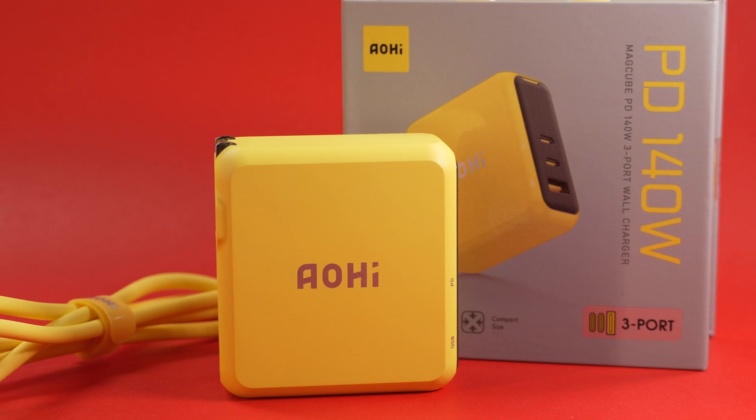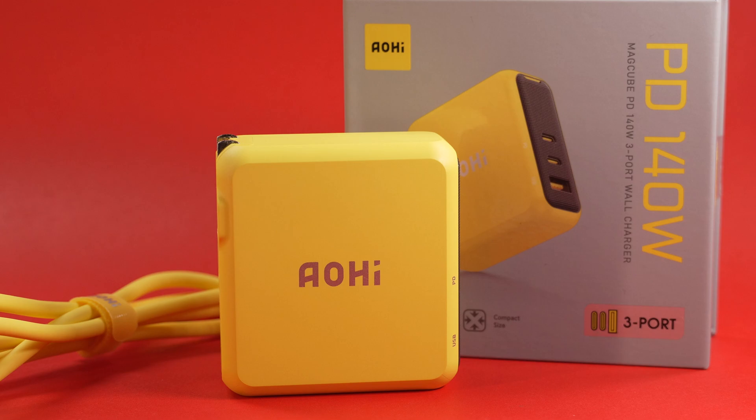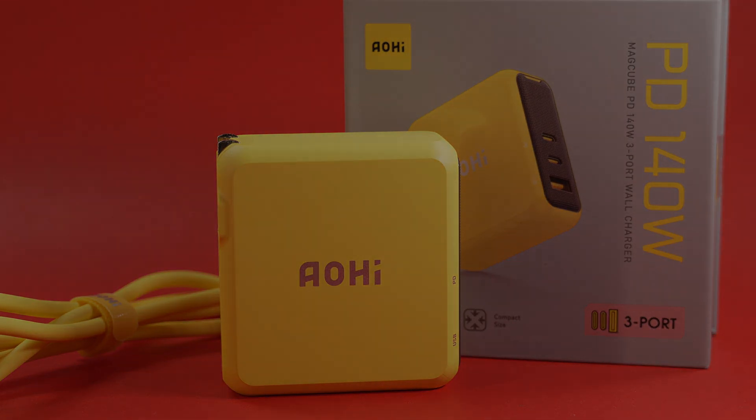So that's my look at the Adonis USB4 cable and the Aohi MagCube 140W charger. What do you think about the price and the design? Let me know in the comments below. If you found this review helpful, make sure to subscribe. And as always, thanks for watching — I'll see you in the next one.